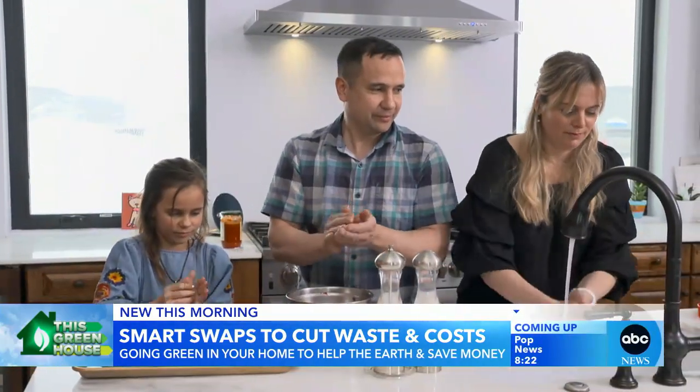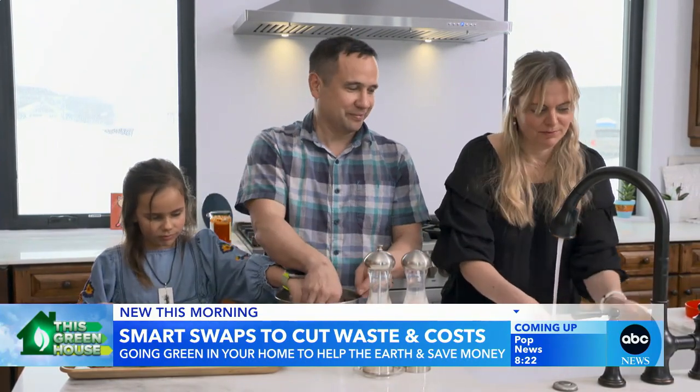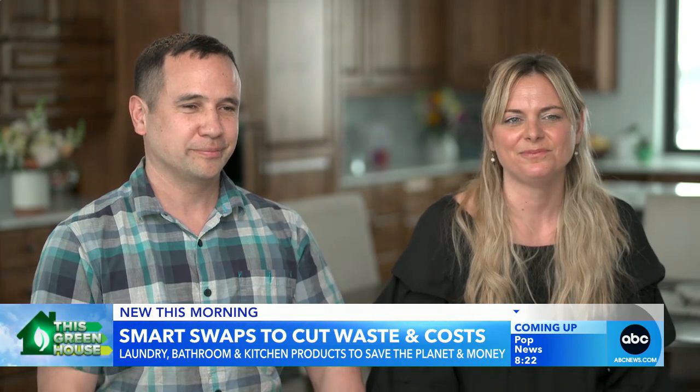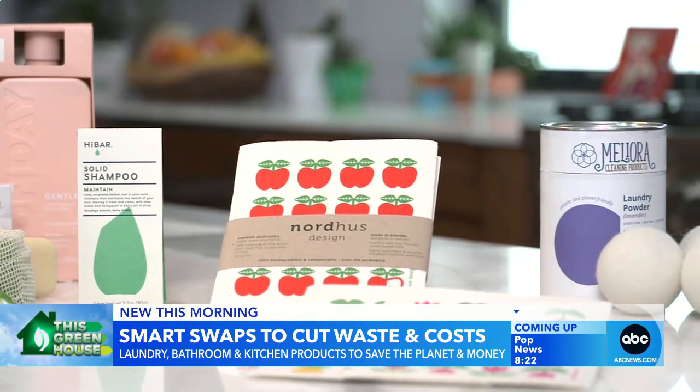We asked the Martin family of Utah to make some smart swaps to both save money and help save the planet. They were excited for the challenge. For two weeks, Ken and Mindy swapped out a bunch of common household products for greener and more budget-friendly options.